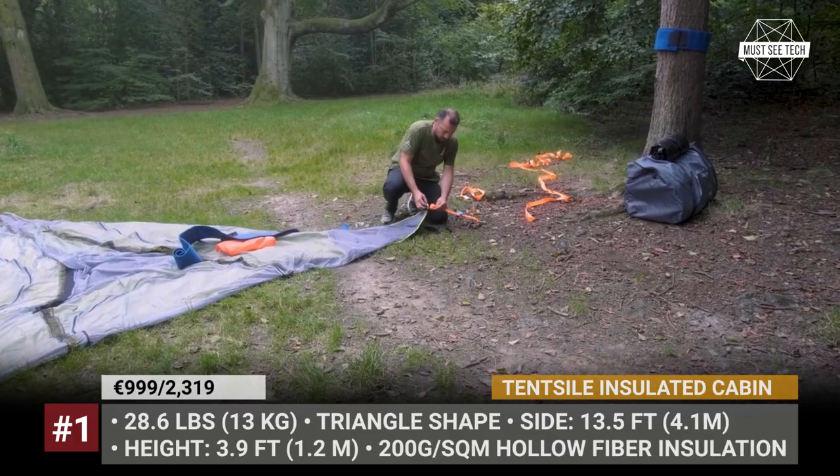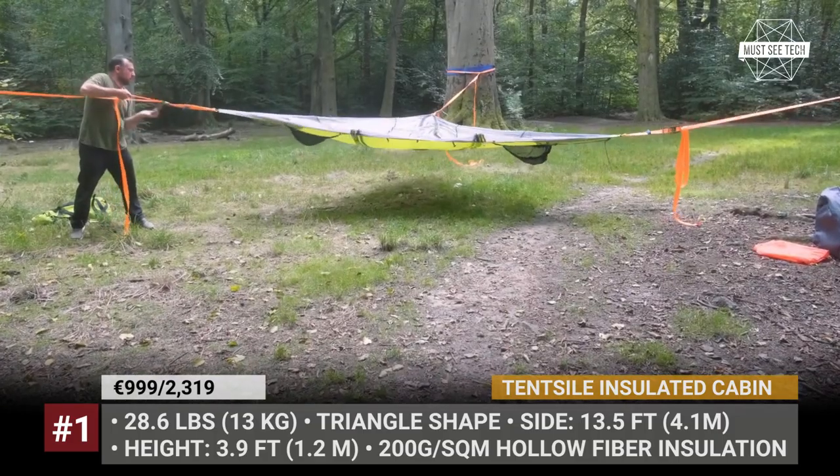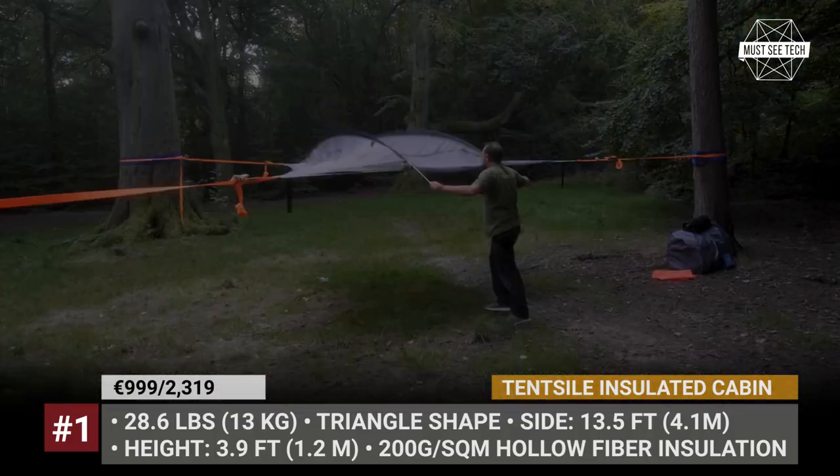Tentsile Insulated Cabin. Suspendable tree tents and hammocks have been bread and butter of the London-based Tentsile for a decade now.